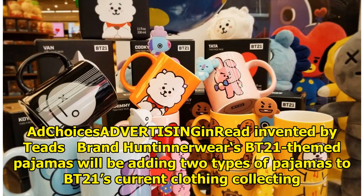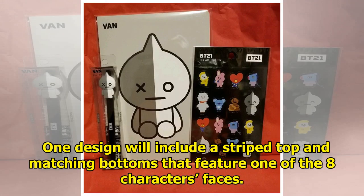Brand Hunter Noweer's BT21-themed pajamas will be adding two types of pajamas to BT21's current clothing collection. One design will include a striped top and matching bottoms that feature one of the eight characters' faces.